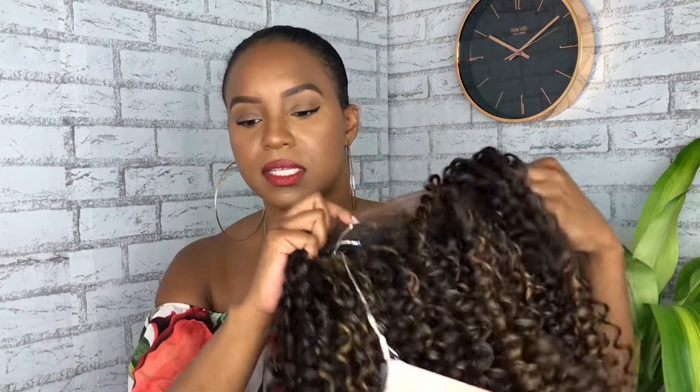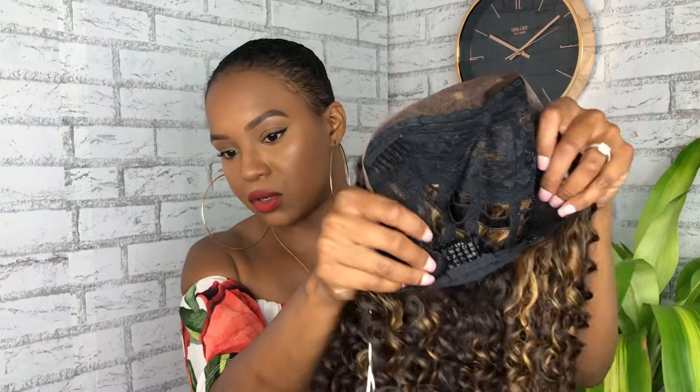Let me show you what this wig is featuring. It is a lace frontal. On the inside of the cap it is breathable — you can see the tracks right here. There are three combs on the inside. It also comes with wig tape, so if you like to use wig tape, you can. I'm not trying to rip out my edges.